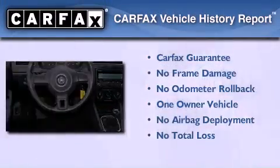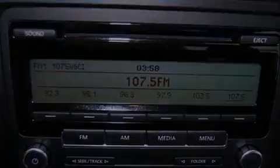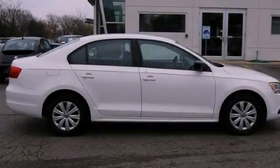This Volkswagen has had only one owner and it qualifies for the Carfax buyback guarantee. Contact us today to arrange your test drive.